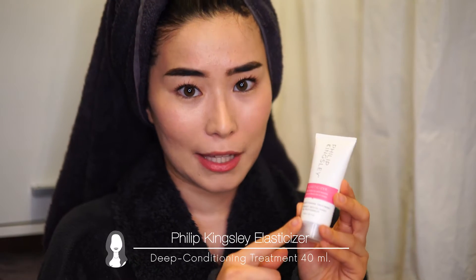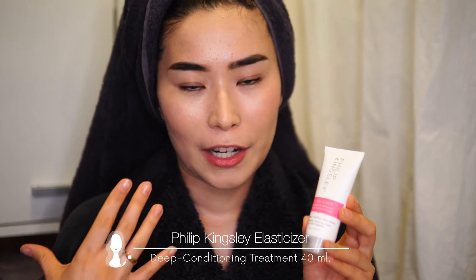The first product is the Elasticizer from Phillip Kingsley. It makes your hair look more elastic, bouncy, and silky. I apply it before washing my hair and keep it on for 10 to 20 minutes. I heard that even Audrey Hepburn used this elasticizer and really loved the effect. I tried a sample size from an advent calendar and I really loved it — I hope to purchase it soon.